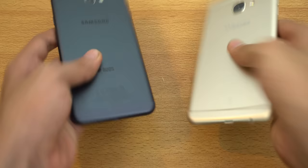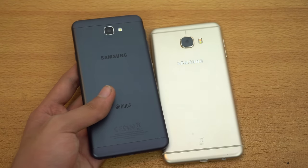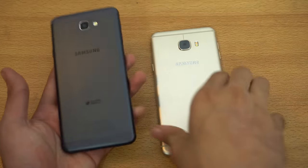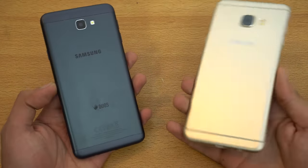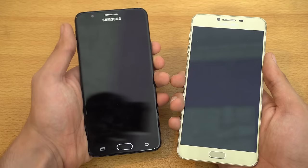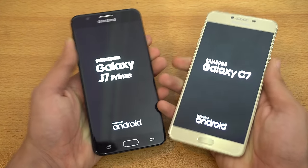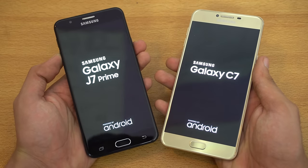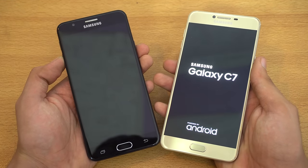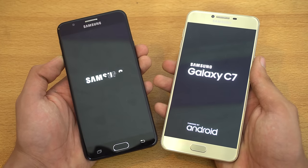Hey guys, it's time to do a speed test comparison between the Galaxy J7 Prime versus the Galaxy C7 here on the right. I'll be doing a comparison and a camera test also. So let's just boot them up at the same time. I did the speed test with the other semi boys — we had the A7 and the J7 2016, so you can check those videos out on my channel.